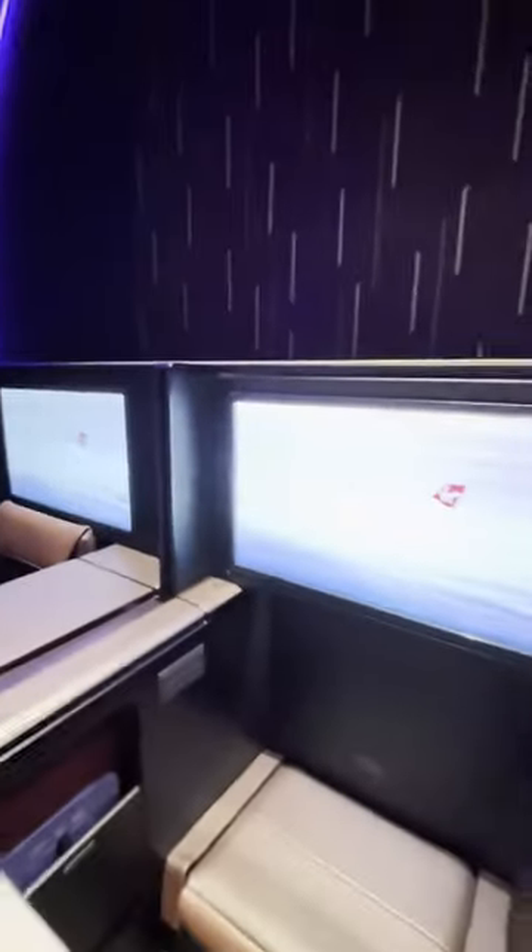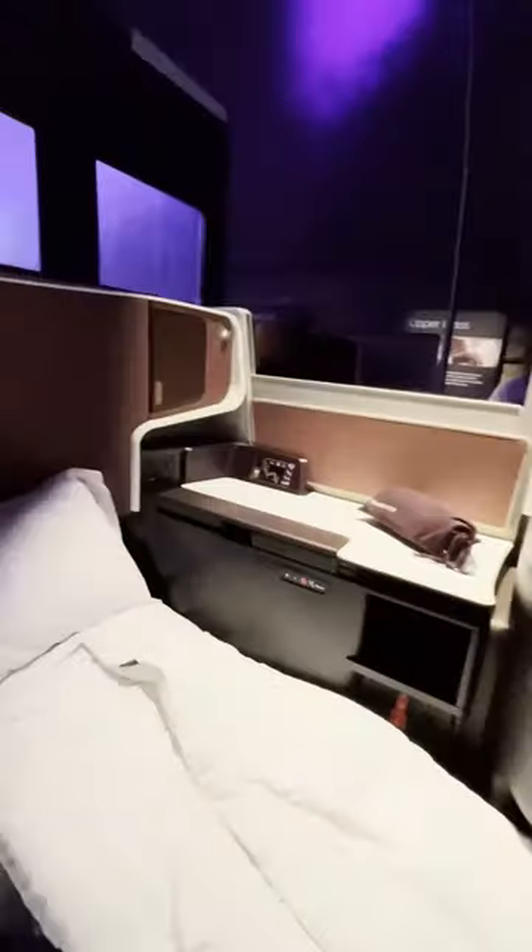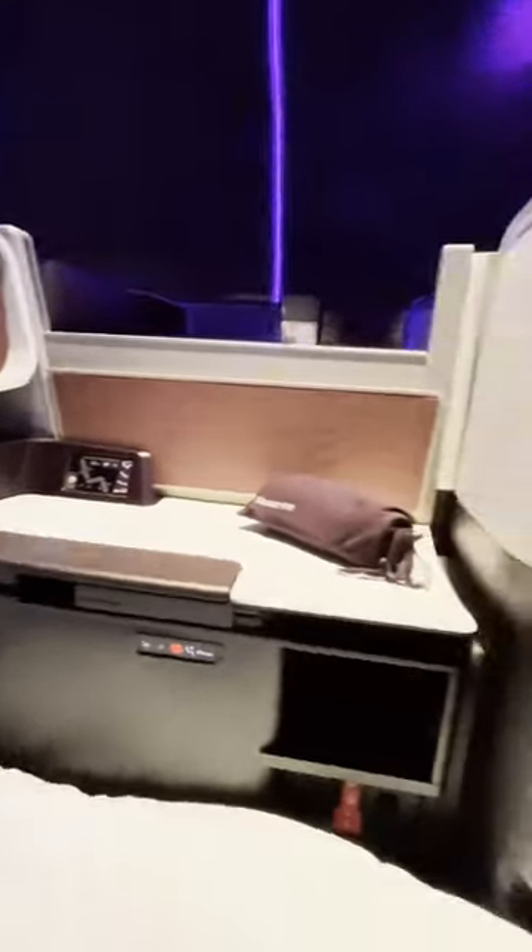We're taking a look at Virgin Atlantic's brand new retreat suite on their Airbus A330 Neo. It consists of two exclusive suites at the front of the cabin. These convert to a fully flat bed and come with 27 inch touchscreen TVs with Bluetooth connectivity and wireless charging for your devices.